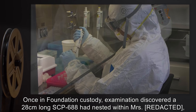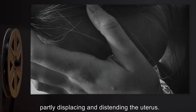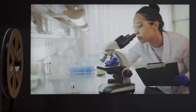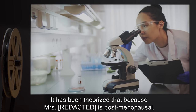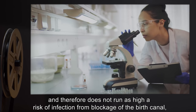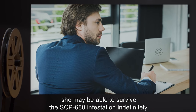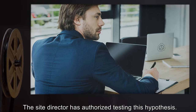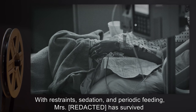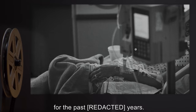Once in Foundation custody, examination discovered a 28-centimeter long SCP-688 had nested within the subject, partly displacing and distending the uterus. The subject could not provide any insight into its origins. It has been theorized that because the subject is postmenopausal, and therefore does not run as high a risk of infection from blockage of the birth canal, she may be able to survive the SCP-688 infestation indefinitely. The site director has authorized testing this hypothesis with restraints, sedation, and periodic feeding.